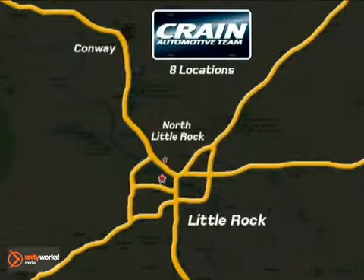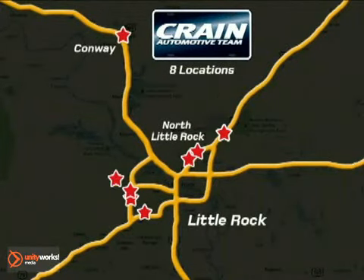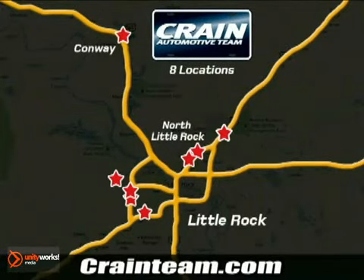Visit us anytime at craneteam.com. The Crane Team's got them! Craneteam.com